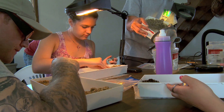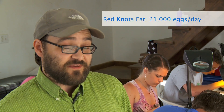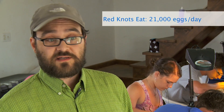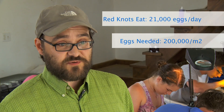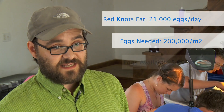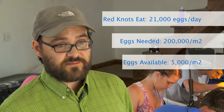A red knot needs to eat 21,000 eggs per day for approximately two to three weeks, depending on where it's feeding. In order for that to happen efficiently — for the bird to be able to find enough food in two weeks — there needs to be approximately 200,000 eggs per square meter on the beaches. We're currently between three and five thousand for a ten-year average.